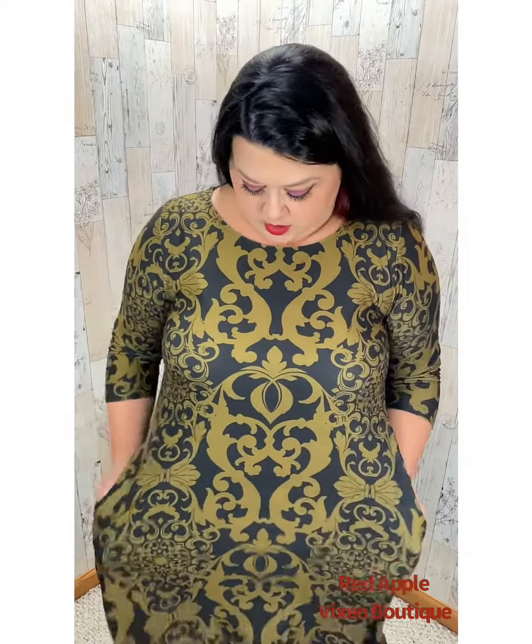I really love the print on this dress. When I bought it, it said it was gold and black, but this is more of a green — it's definitely green and black. But it's pretty, tell me it's not pretty, because it is pretty!